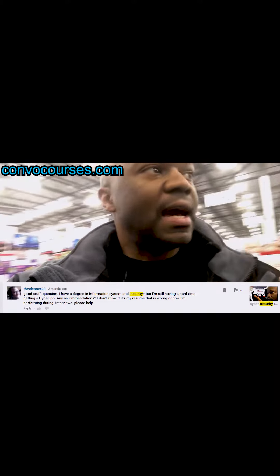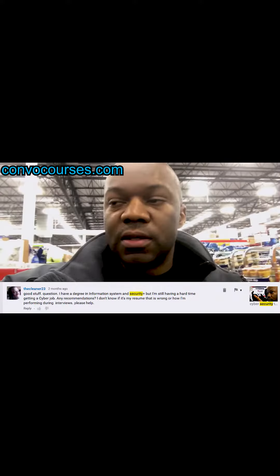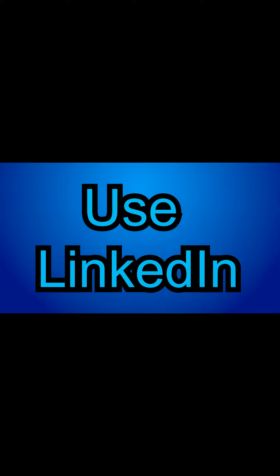How to find a job. They said that they have a Security Plus IT certification and a degree. So the next thing to do is use LinkedIn.